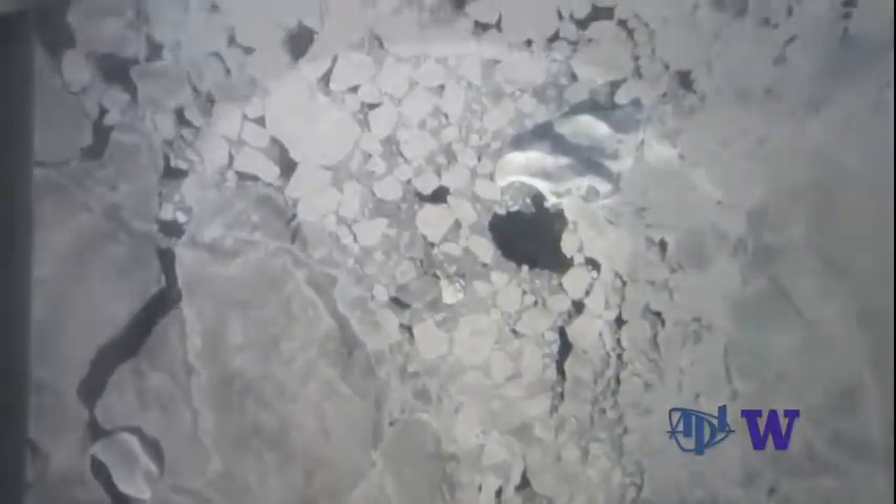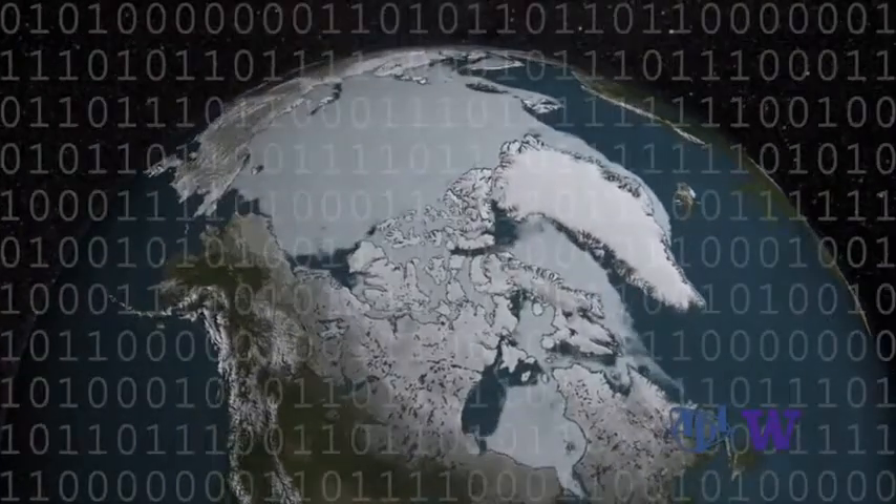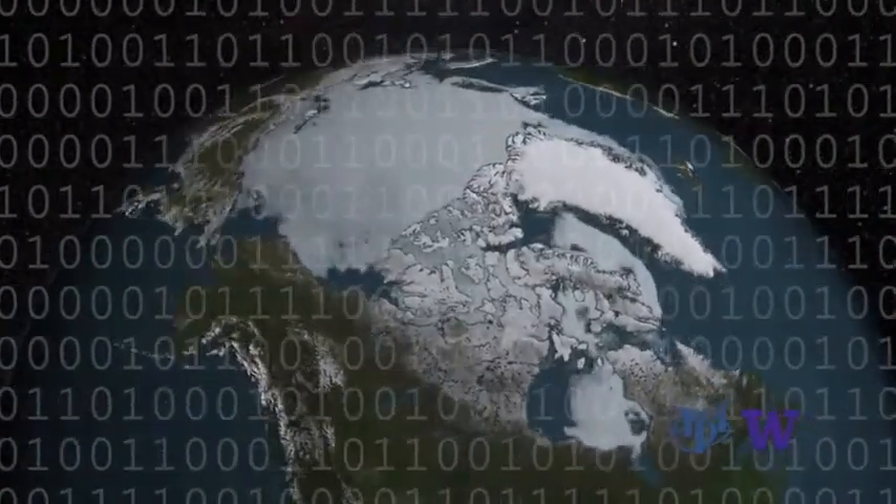Portrait of the Arctic ice at the end of the 2015 summer melt season, compiled with the aid of a computer model developed at APL-UW's Polar Science Center at the University of Washington.